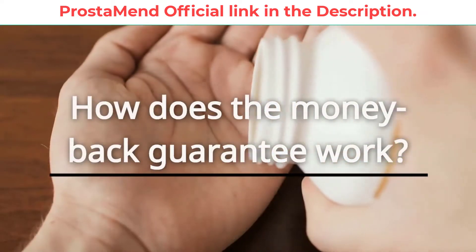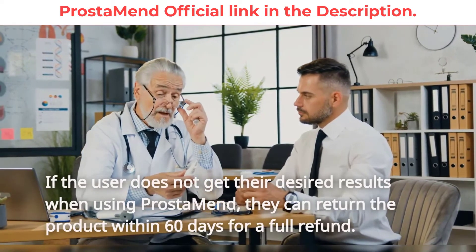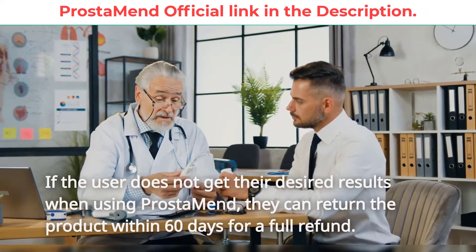How does the money-back guarantee work? If the user does not get their desired results when using Prostamend, they can return the product within 60 days for a full refund.